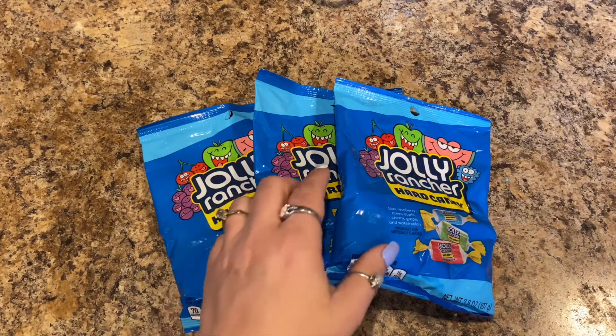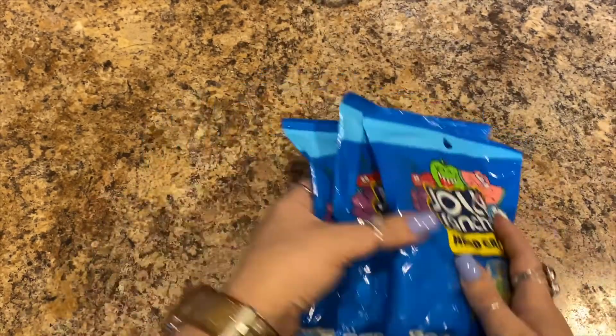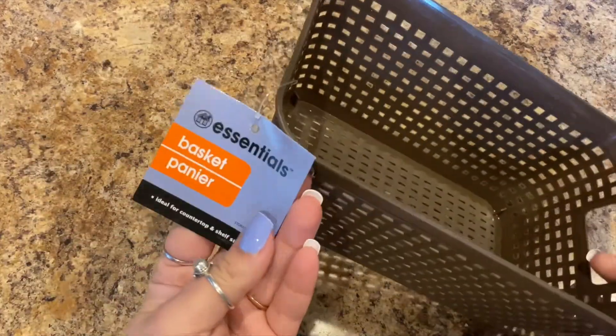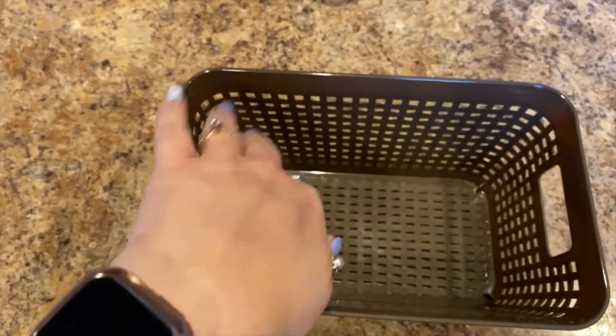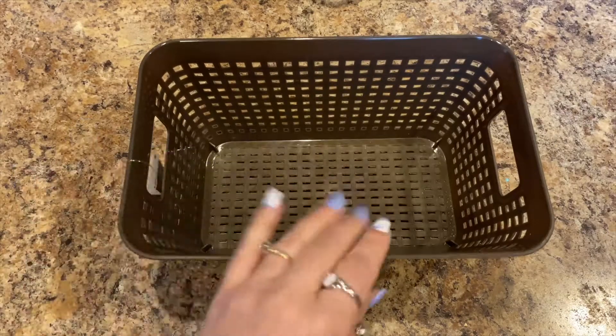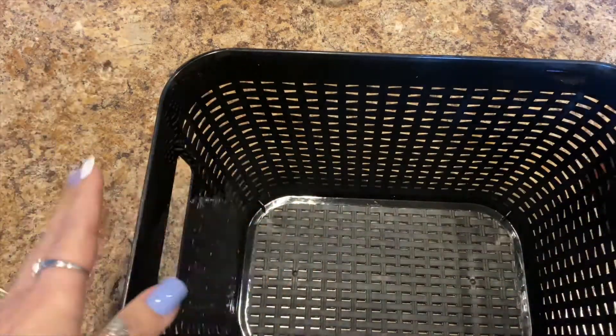I bought this cute basket — I've had these before, they're by Home Essentials. This one is going to hold the masks for a little basket I'm making for my stepmother-in-law, and then I got the bigger black one to put my father-in-law's stuff in for his motorcycle.